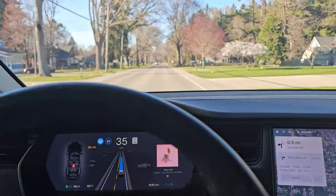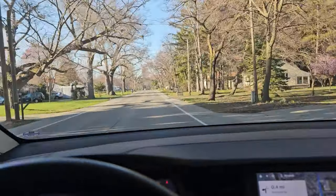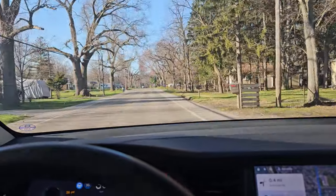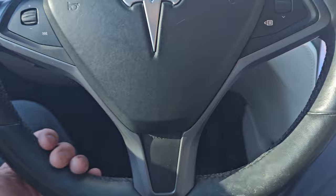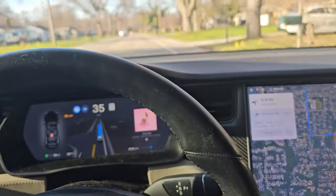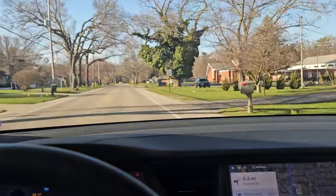It just gave me a little warning to touch the steering wheel, so I did. You still have to pay attention and touch it every once in a while. If you just rest your hand against it, it's fine — as long as it's just resting against it, it doesn't alert me at all.